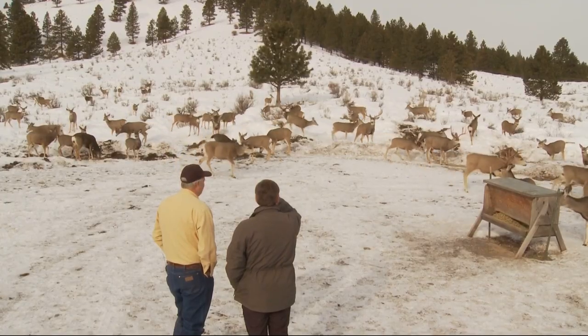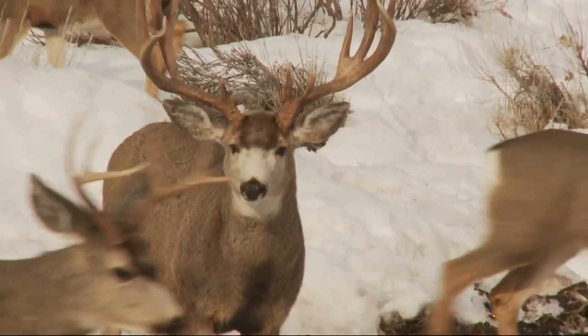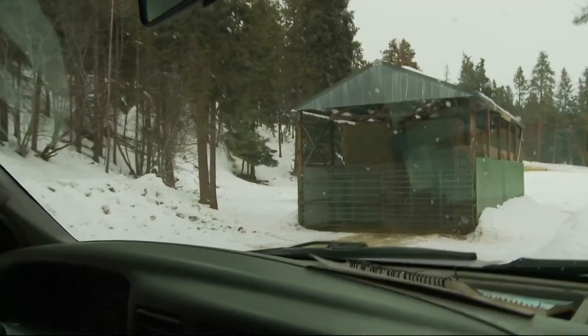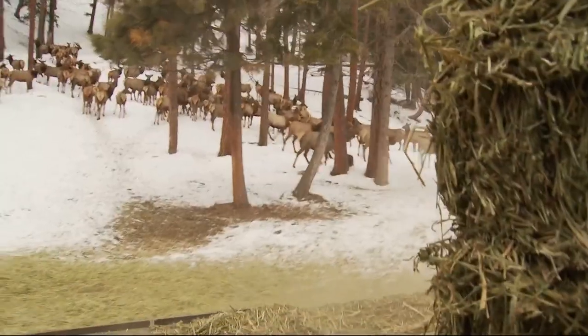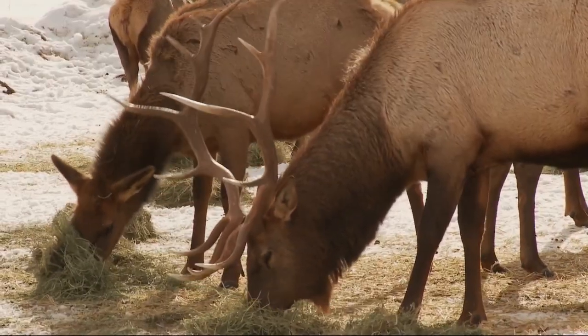Quite a bunch of them coming in from off the sagebrush. We'll have somewhere between one and two hundred deer — and not just deer. Rocky Mountain elk herds also get a daily ration of alfalfa to keep them in the timber rather than valley ranch lands.